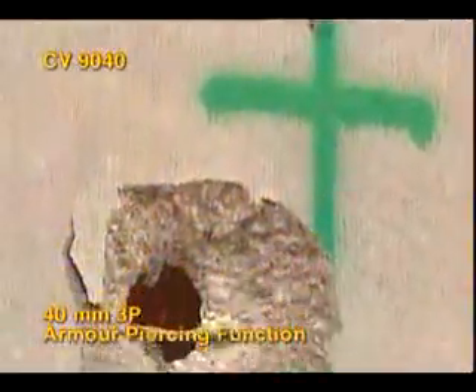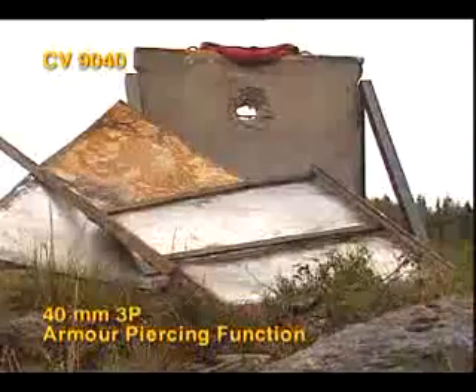The result? Severe damage to the witness plates and to anyone hiding inside the room.